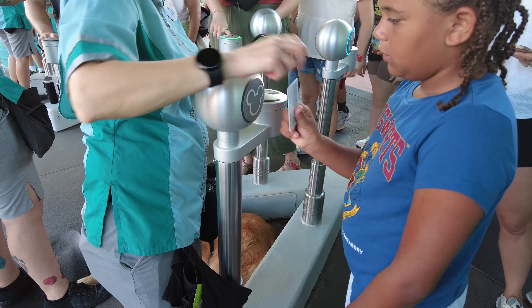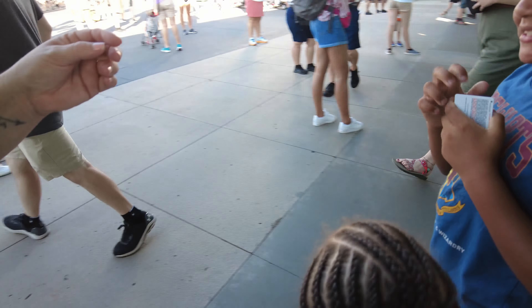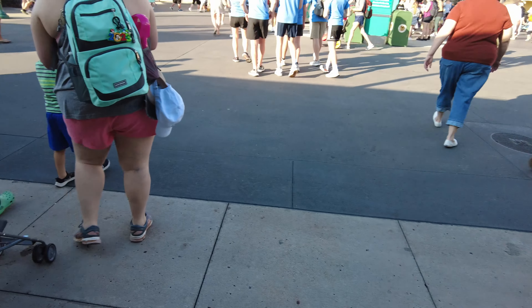We got our reservation to the park just the day before, so we hadn't had an opportunity to do much research other than looking at the rides the park had to offer. We've gotten through the gate and we're in the park. We didn't really have a plan starting off, but we got a map in hand and figured we're going to head to Slinky Dog Dash to start our day.